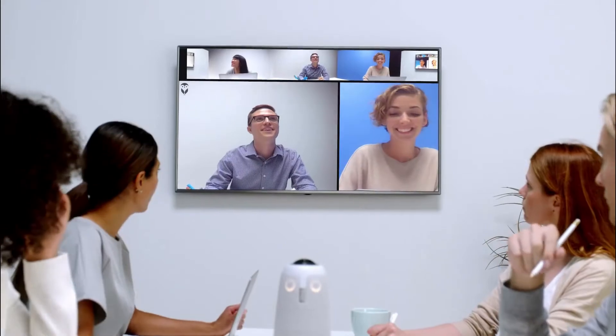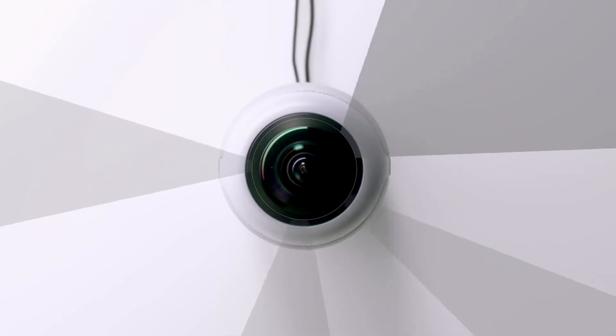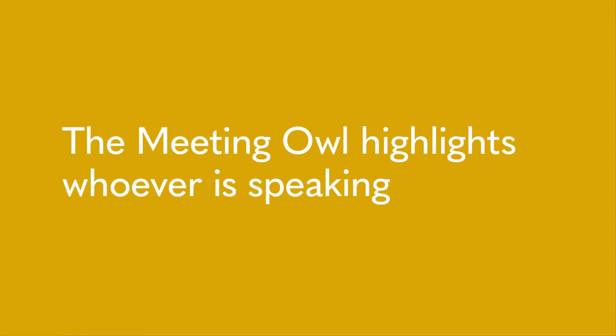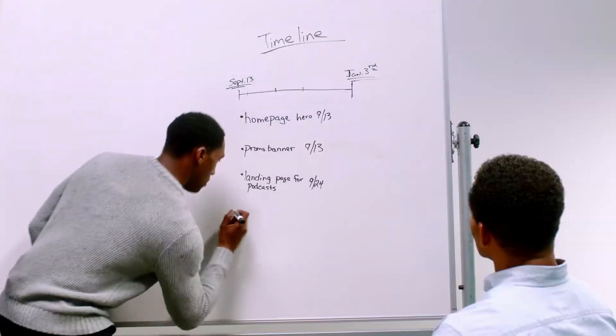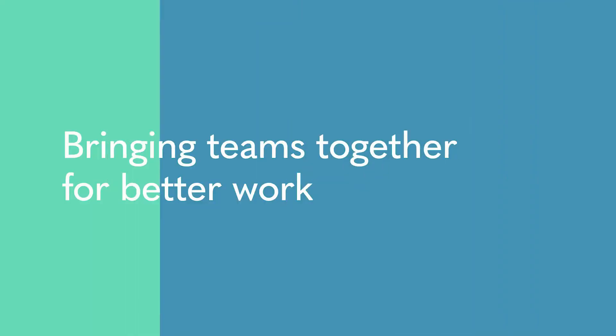For those at home, the 360-degree 1080p camera means those lucky enough to be in the office will be pin sharp and crystal clear, thanks to 5.5mm radius mics. The Owl Intelligence System has autofocus and smart zooming to hone in on whoever is speaking. While for the benefit of the people in the room, they can enjoy powerful speakers and bask in the fact that it looks like an owl.